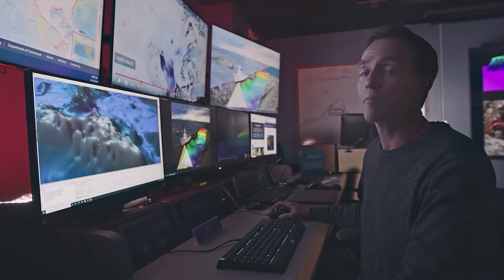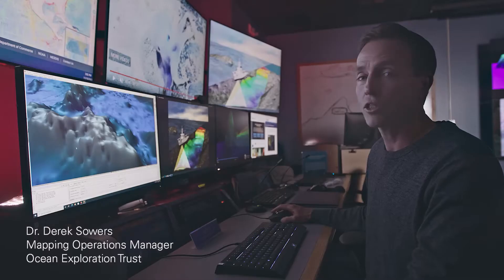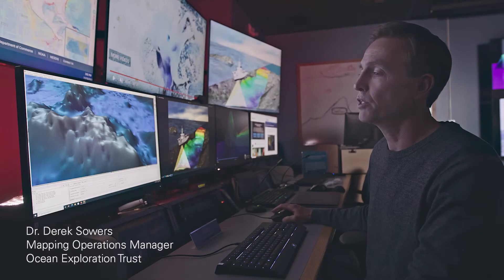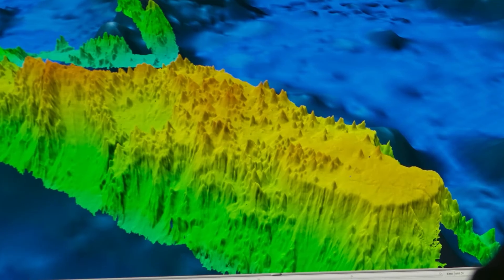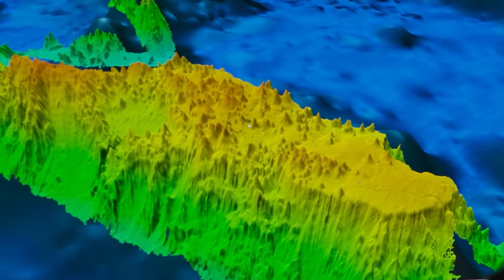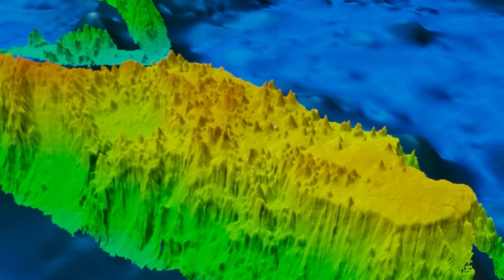This is an undersea mountain that was known from satellite measurements. You can see there's some sort of mountain feature here — some undulations in the terrain — but you can't really make out any fine features. Once we came through and mapped it on this expedition from the hull-mounted sonar, we revealed all these much more fine-scale volcanic pinnacle cone features, which were previously unknown for this area.